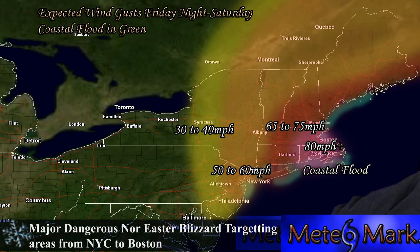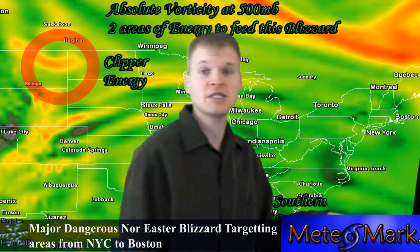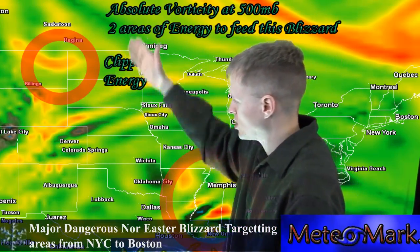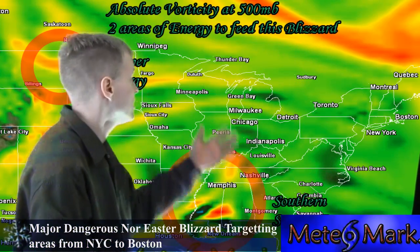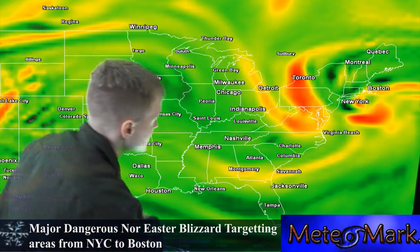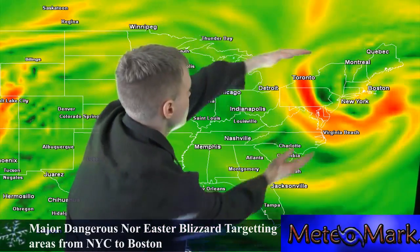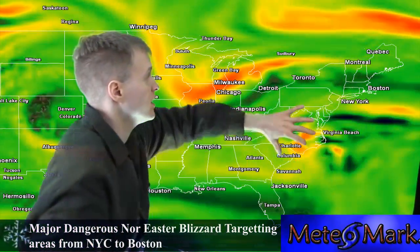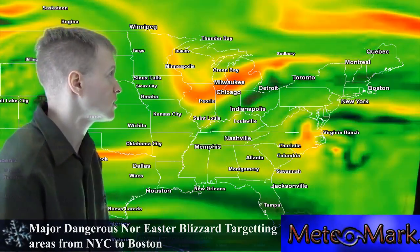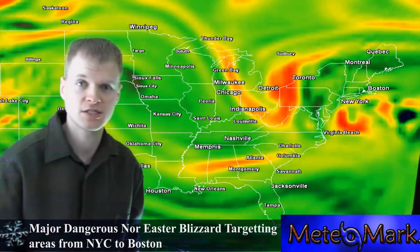We have a lot of data coming in. Here's the energy associated with the system. I want to show you where the potential vorticity is currently. You can see right up in the Northern Plains, the Dakotas — this is the clipper energy part of the system. Down in the deep south towards Mississippi and Alabama is the other area of potential vorticity. These are going to move and combine forces. The Euro and the NAM are indicating that phasing will occur with explosive development just south of Long Island off the New Jersey coast, and that will push the system northeastward.